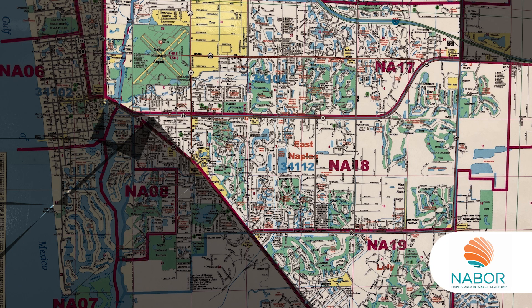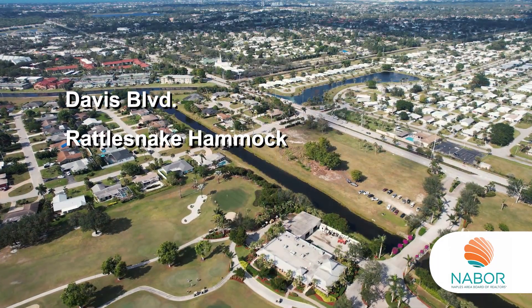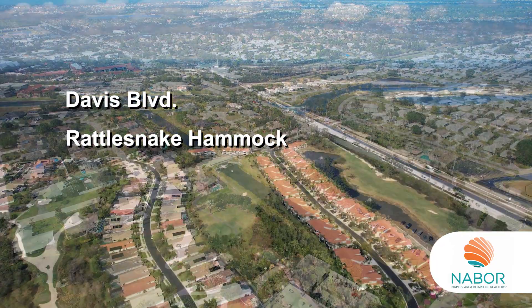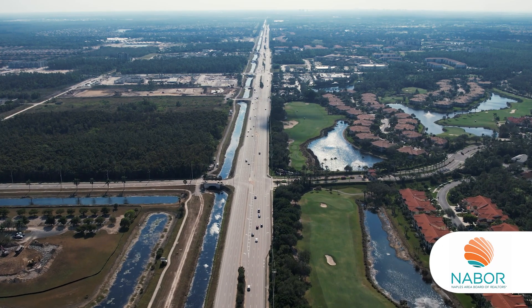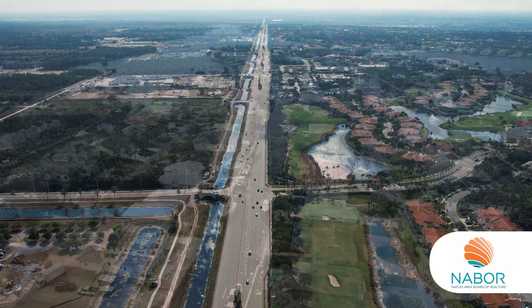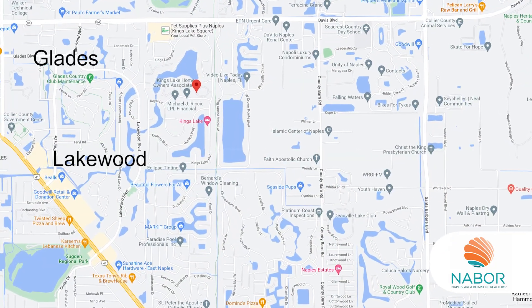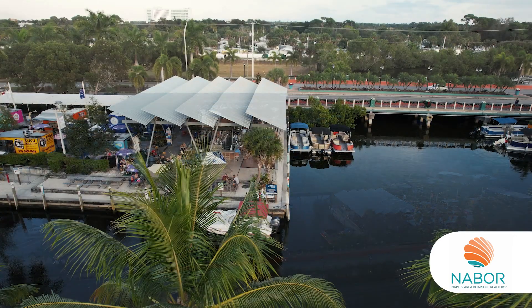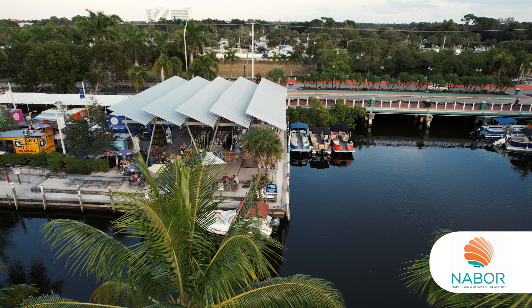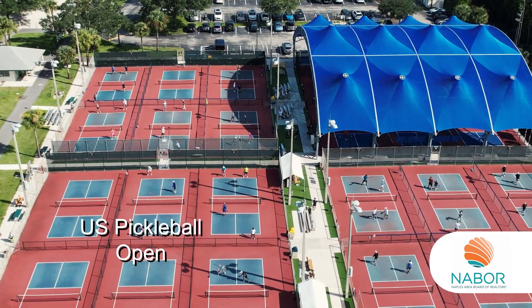Continuing now to NA17, NA18, and NA19, this area is commonly referred to as East Naples. It is south of Golden Gate Parkway and includes Davis Boulevard, Rattlesnake Hammock Road, and all the way east to the intersection of U.S. 41 and 951 Collier Boulevard. Starting downtown and going east, as Naples grew in the 1950s and 60s, East Naples has the oldest buildings and communities in the area — like Royal Harbor, Brookside, the Government Complex, the Glades, Lakewood, Kings Lake, and more. The Bayshore Redevelopment District has been working to improve the area around Bayshore and U.S. 41 for over 20 years, and the results are starting to show, with Celebration Park, the U.S. Pickleball Open, and the new Metropolitan High-Rise Project all being improvements to the area.